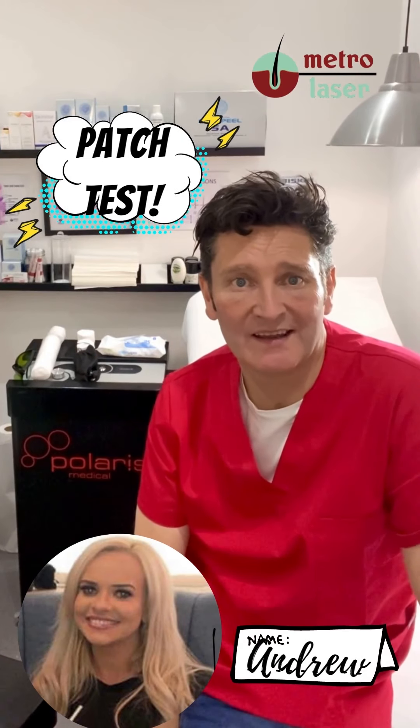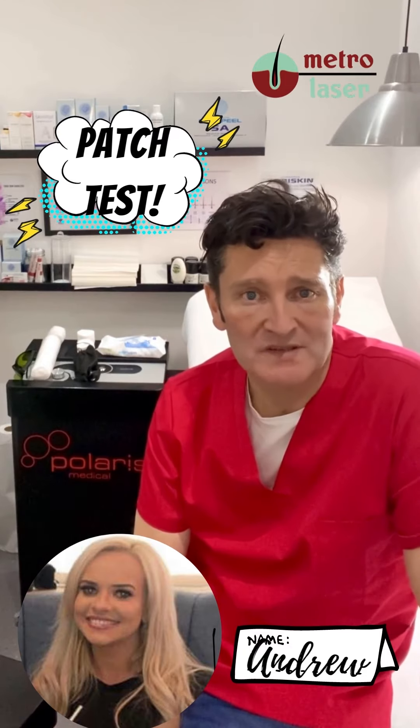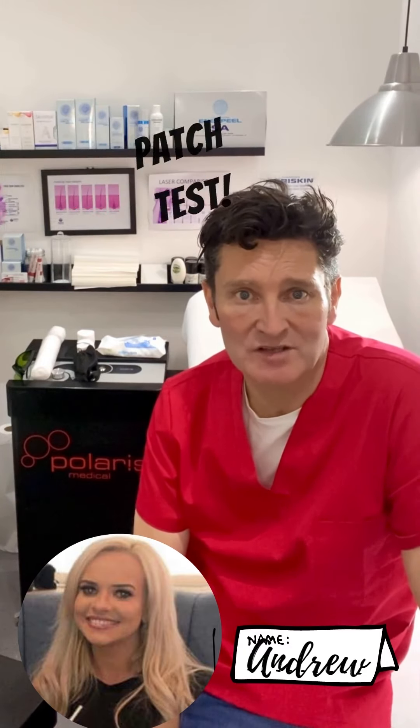Welcome along to Metro Clinic. I'm Andrew and together with my colleague Laura, we're available seven days a week with online scheduling.